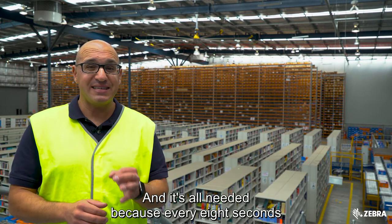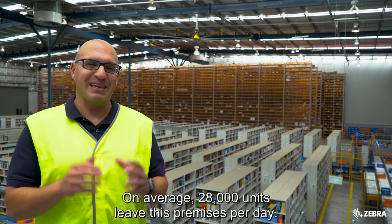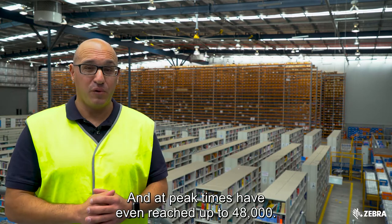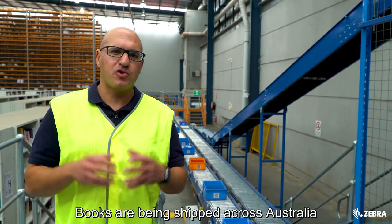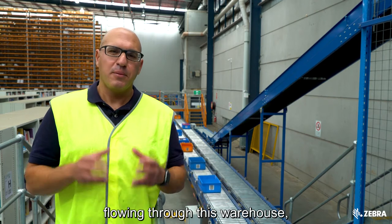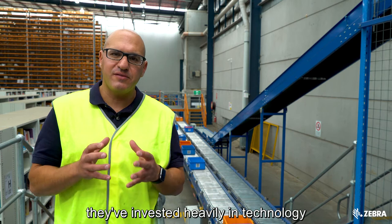There's 13,000 square meters of warehouse space here at Booktopia and growing, and it's all needed because every eight seconds an order is coming in. On average 28,000 units leave this premises per day, and at peak times they've even reached up to 48,000 books being shipped across Australia and also into New Zealand.